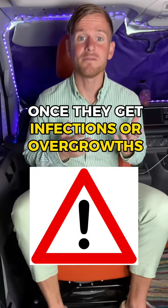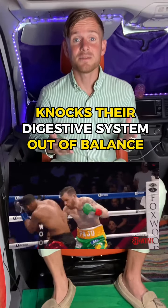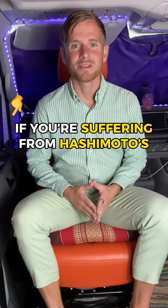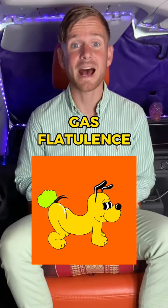Your Hashimoto's and digestive symptoms are totally linked. What I've seen in previous clients is the fact that once they get an infection or overgrowth inside their small intestine, this knocks their digestive system out of balance and actually creates these symptoms all over your body.